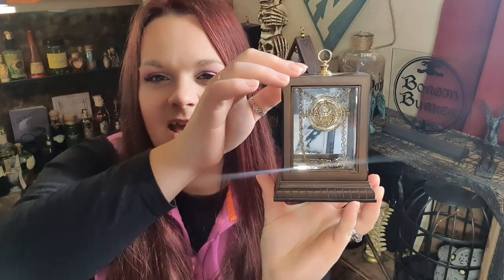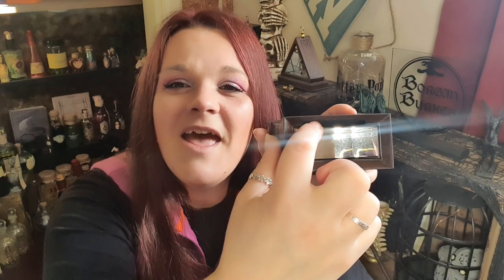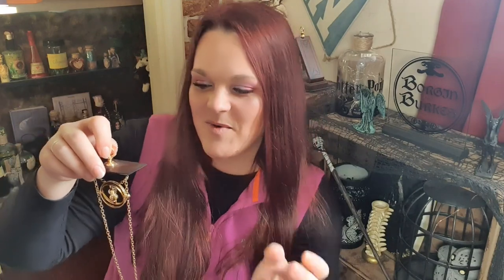The next thing on my list that I highly recommend is the Time Turner. It comes in this lovely display case — there's a little pouch where you slip the chain inside so you've just got the time turner on display. It's an absolutely gorgeous little display box that keeps it really nice. There are two little hooks on the lid so you can hang the chain up to whatever length you desire.